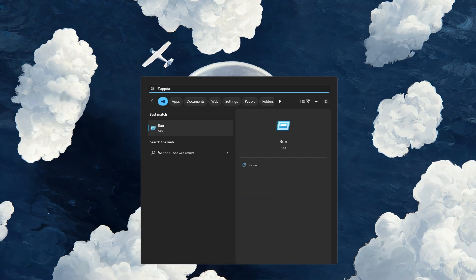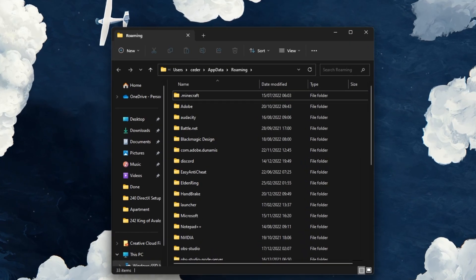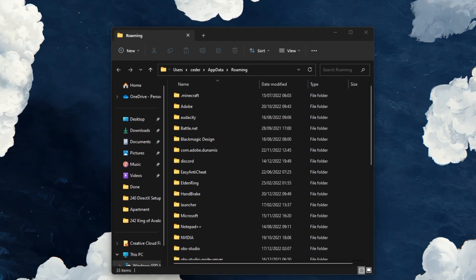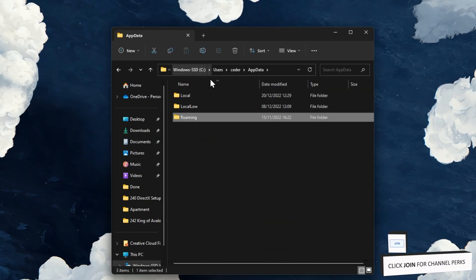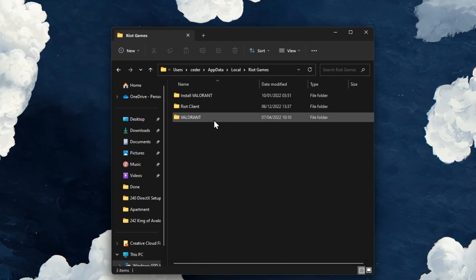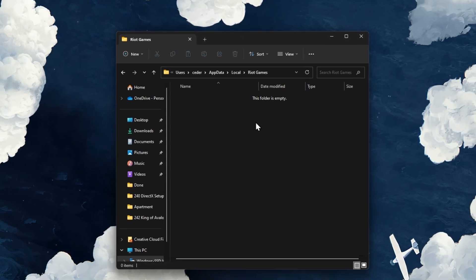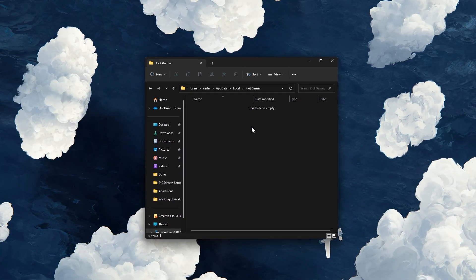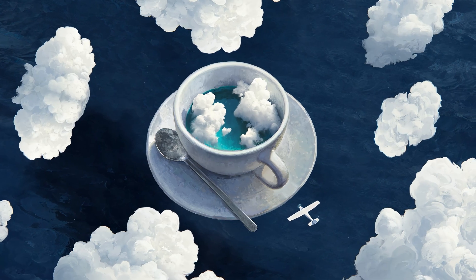Close the launcher and search for %AppData% in your start menu search. Your File Explorer will open up. Navigate to AppData, Local, Riot Games. In this folder, proceed to delete the Install Valorant, Riot Client, and Valorant folders. These will be re-downloaded when launching the Riot Games launcher again.